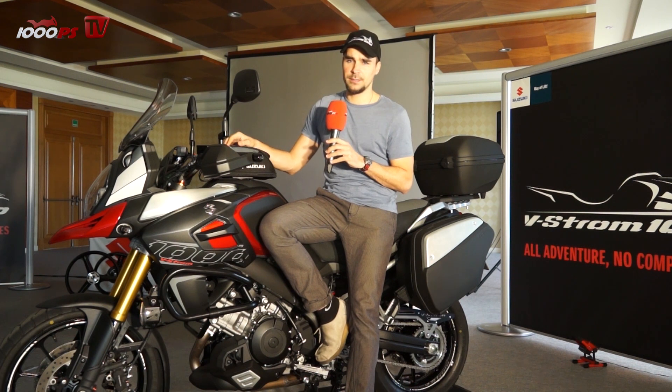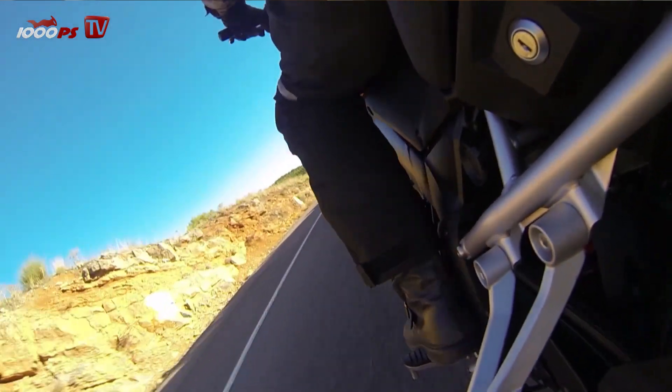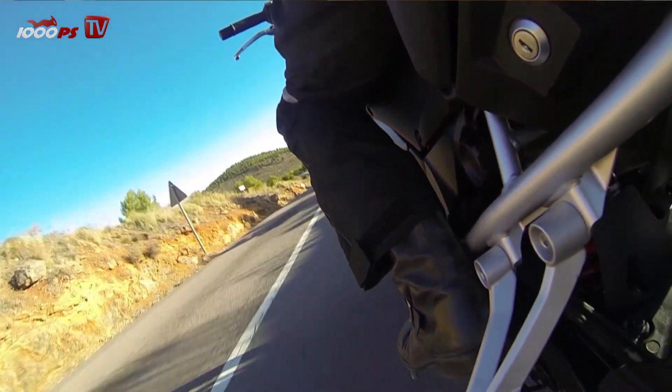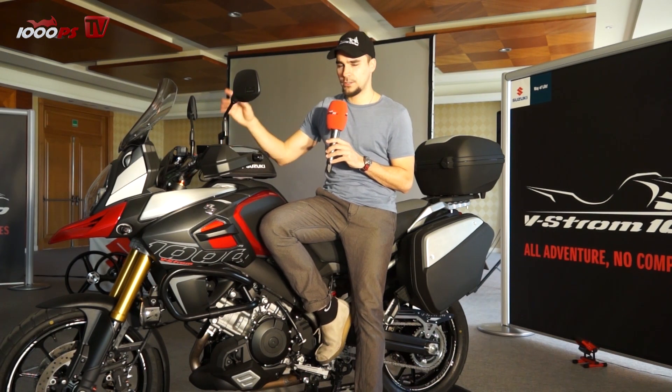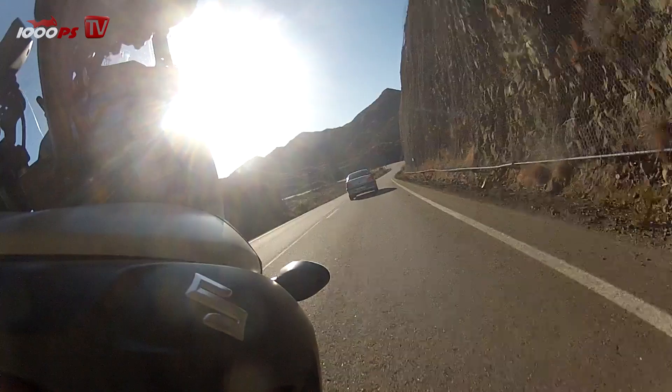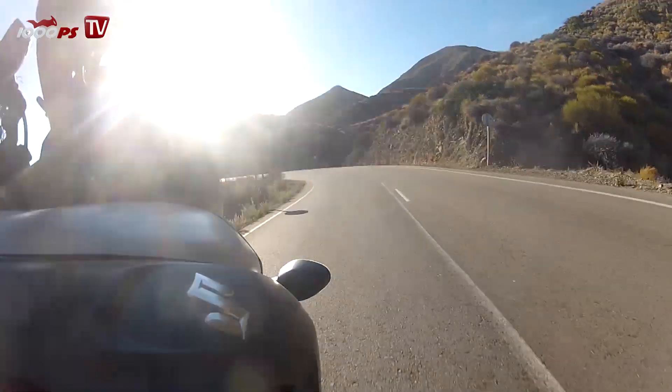The third thing is the stability at high velocity, because we were going really fast at times yesterday. At the end we had some highway riding up to 200 kilometres per hour and it was just so stable and so composed — it was almost spooky.